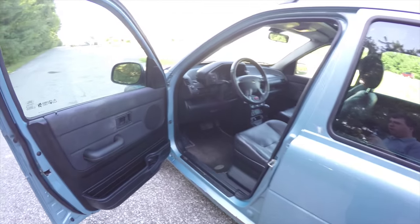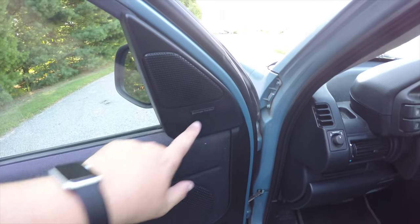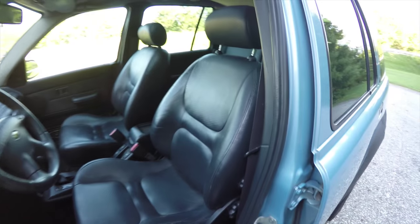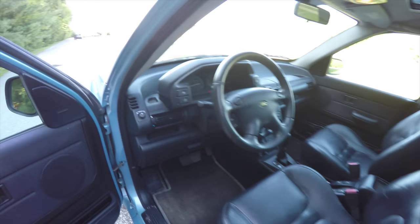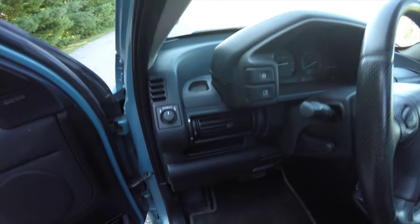Inside, this vehicle does have power windows, power mirrors, and power door locks. It also has a premium Harman Kardon sound system. Manual seat adjust with adjustable lumbar support. You can see the perforated leather inserts. Power mirror switch, cruise control master switch, and your rear fog lamps.